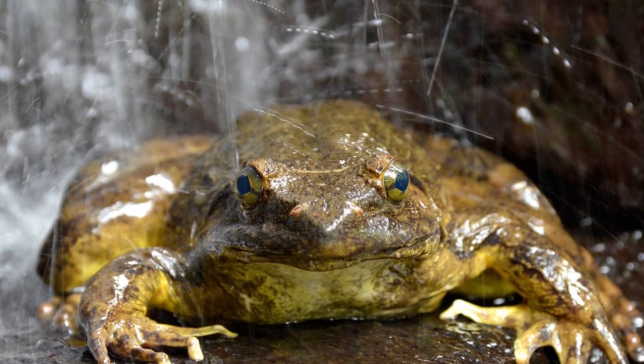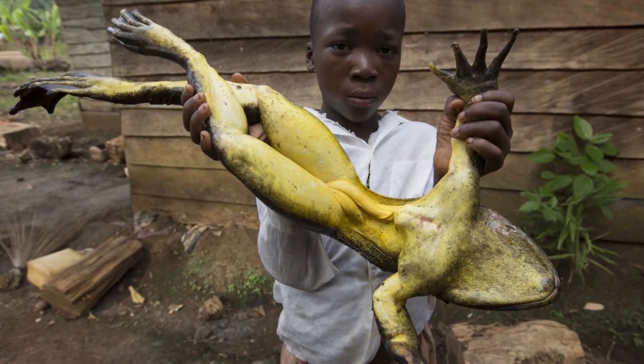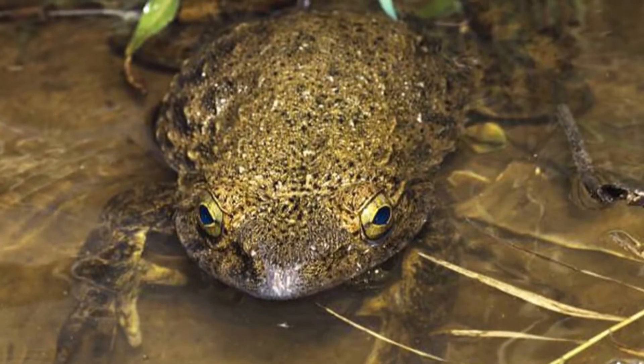Their weight can vary between 1.3 pounds, about three times as heavy as a hamster, and 7.2 pounds, about half the weight of a bowling ball. There are five other species related to these frogs that belong to the Conrauidae family.